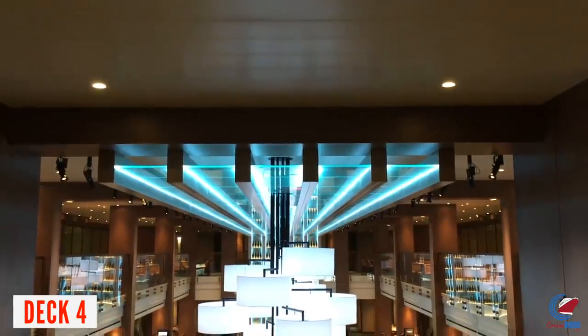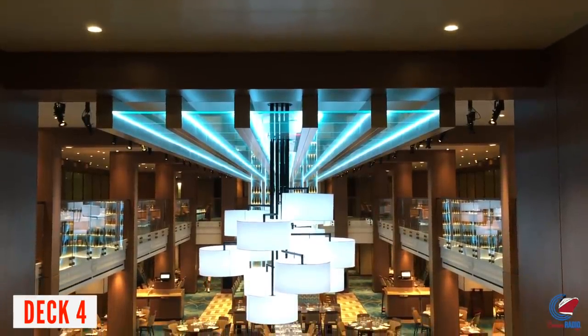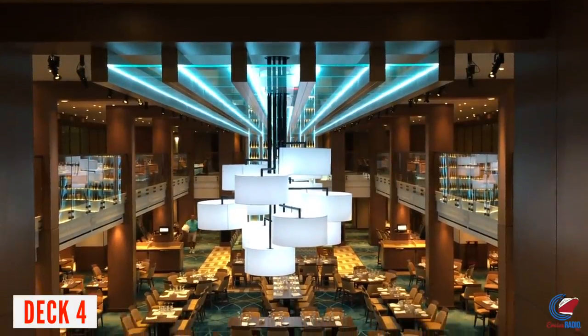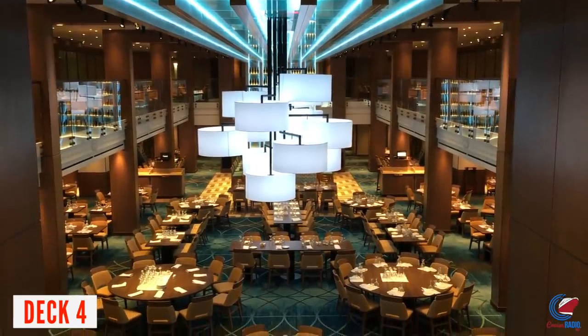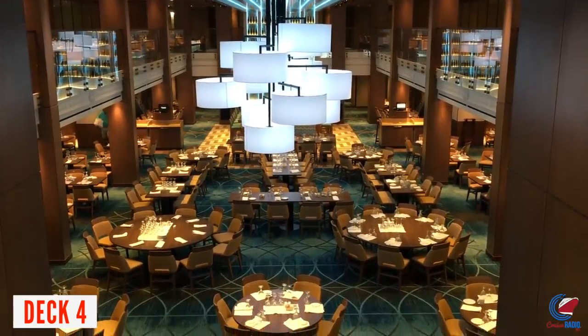Leaving the Limelight Lounge, you'll find four elevators and then the Horizons Restaurant — the two-deck dining room in the aft part of the ship. The views are awesome if you sit on Deck 3 or Deck 4 aft. If you want to sit by the back windows, request that right when you board or when the Maître D starts his hours, because those spaces go really, really quickly — the views are just that stunning.